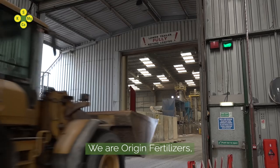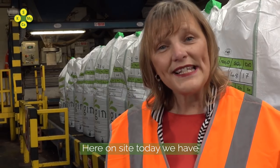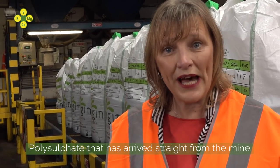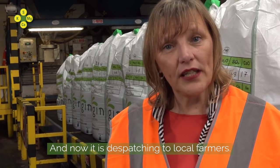This is our part of the polysulfate story. We are Origin Fertilisers, a manufacturer and distributor of crop nutrition products. Here on site today, we have polysulfate that has arrived straight from the mine. It has gone through our blending plant, we have packed it and now it is dispatching to local farmers.